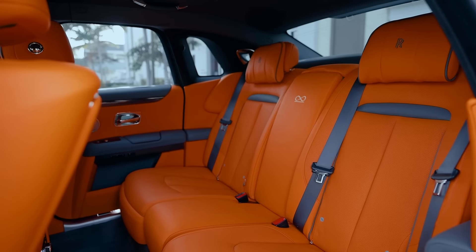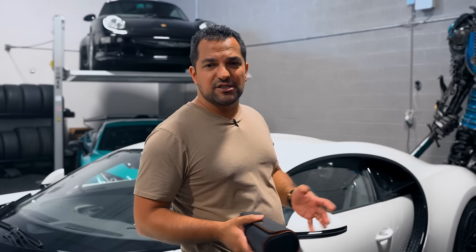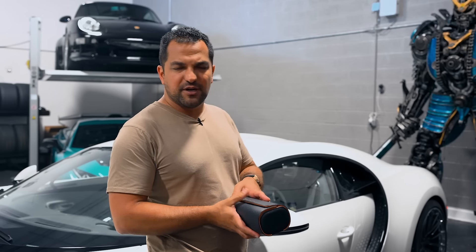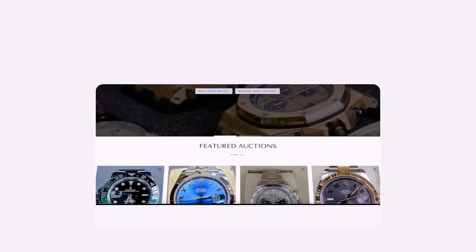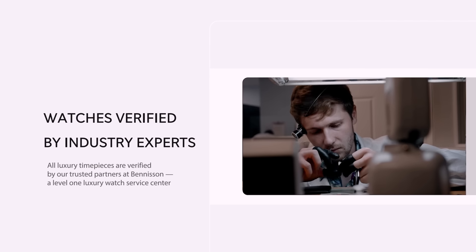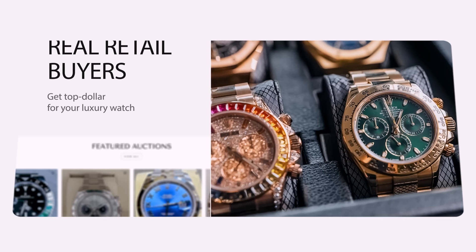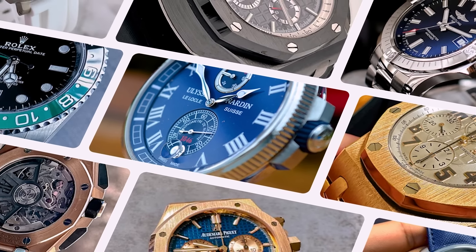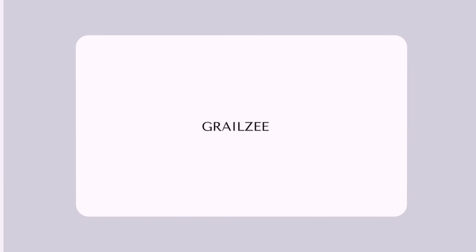Everyone knows me as a car guy and collector who makes good decisions buying and selling cars to maximize returns. One way I've been able to buy all these cars is by trading watches. I'm not here about Watch Trading Academy — I'm here to mention Grailzee, a safe and transparent way to sell watches online. They handle the whole transaction from A to Z, catering to real buyers so sellers get a great premium. Check them out at grailzee.com — the best place to safely buy and sell luxury watches.